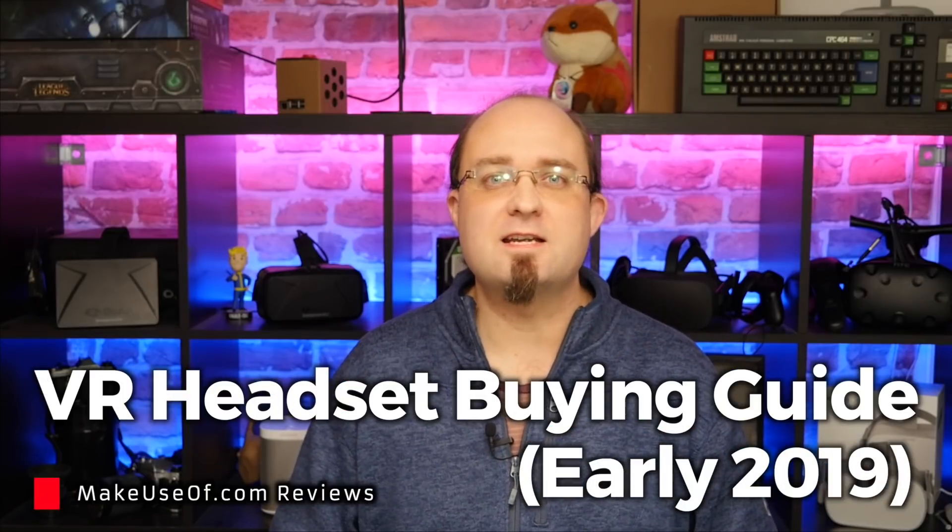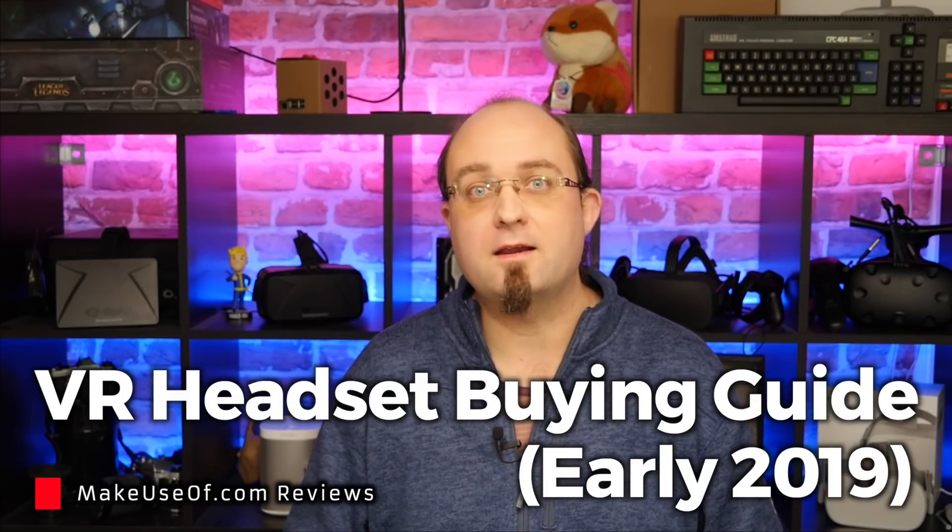Hi, I'm James Bruce, Hardware Reviews Editor for Makeuseof.com, and I'm back. It's February 2019 and I want to do an update on our VR buying guide.